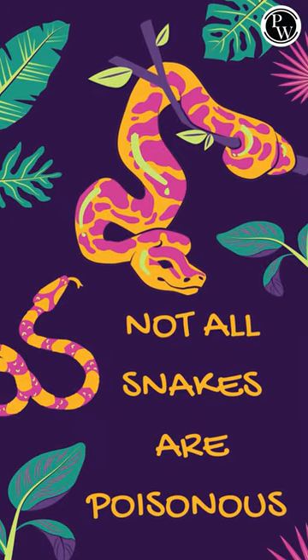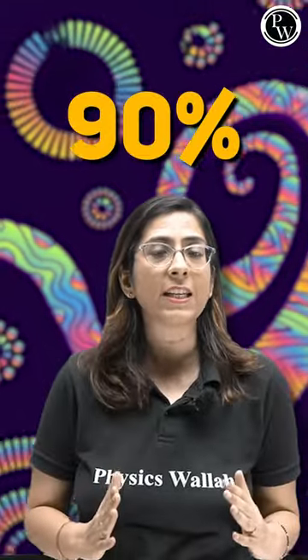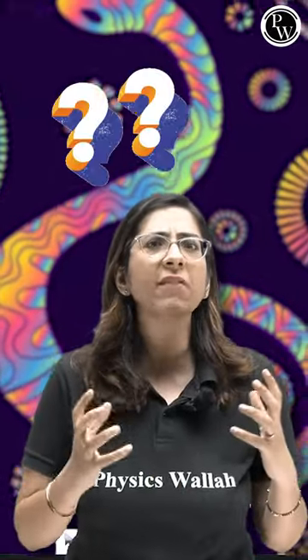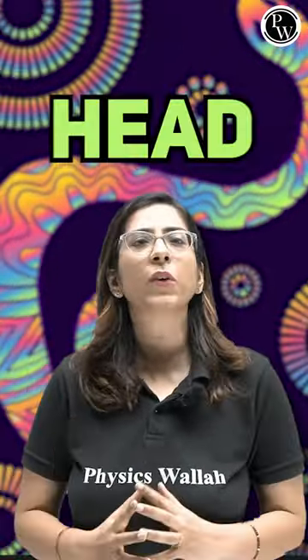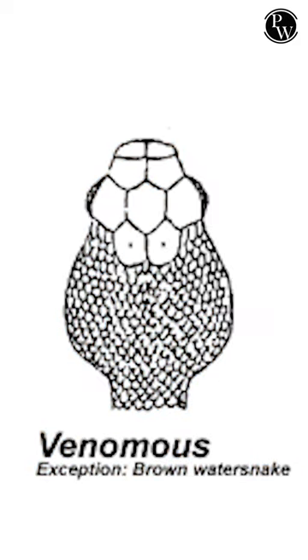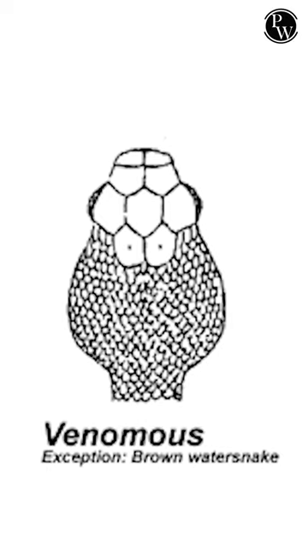In fact, 90% of snakes are non-poisonous and only 10% are poisonous. So how can we recognize them? First, by looking at their head — if their head is rounded in shape, that means they are non-poisonous. If it is triangular in shape, that means they are poisonous. The second method is the tail.